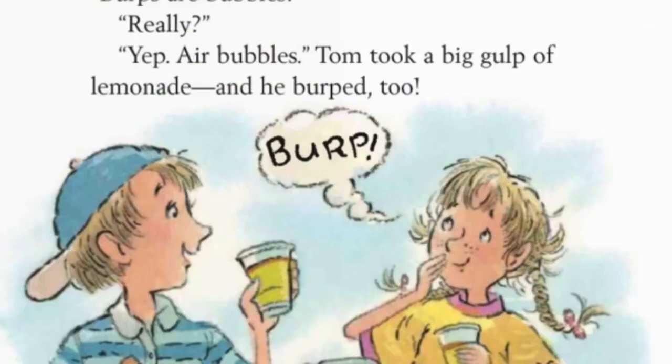Want to help me pump? Tom asked. No, thanks, I said glumly. Maybe lemonade will cheer you up, he said. I was so thirsty, I drank a whole cup in one gulp. Don't drink it too fast, Grace. Burp. Excuse me, I said. We started laughing. Burps are funny, I said.